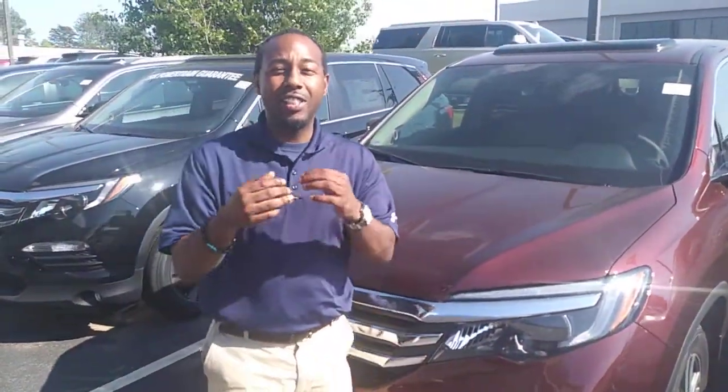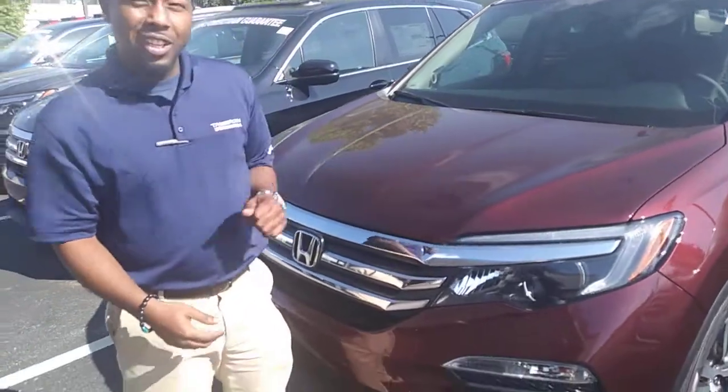Right now, welcome to my Honda. My name is Julius. I'll be your product specialist assisting you with your pilot search.